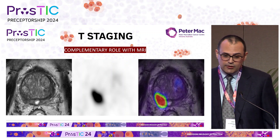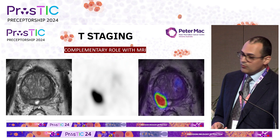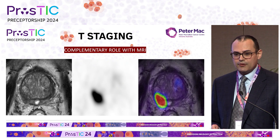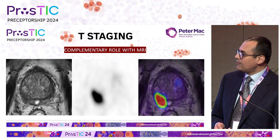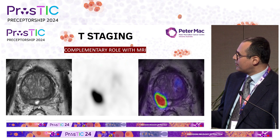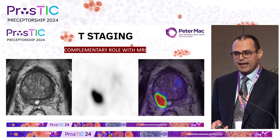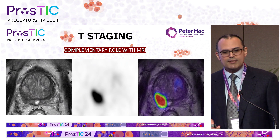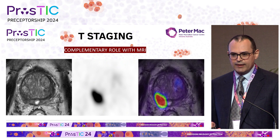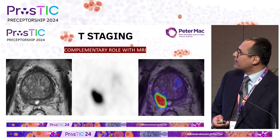We're also looking at T-staging with PSMA PET-CT, which was traditionally the domain of MRI. There is large agreement between MRI and PSMA PET-CT — for example, a PI-RADS 5 lesion in the right posterior peripheral zone that is intensely PSMA-avid. The majority of the time that's what we see, and when they don't agree, the first question in clinical practice is whether both have been read correctly, because they usually do agree.